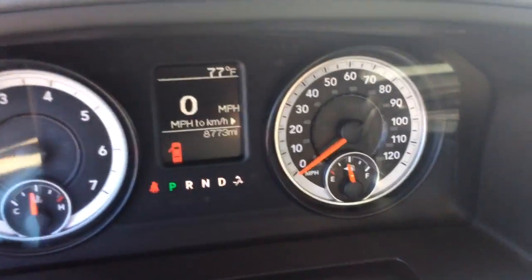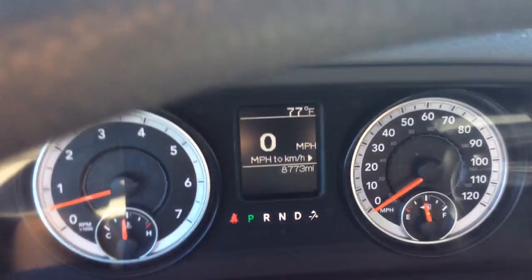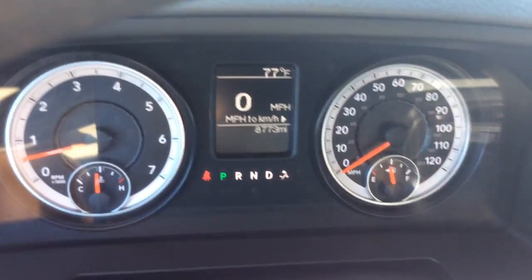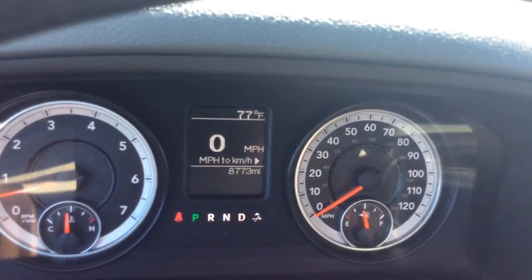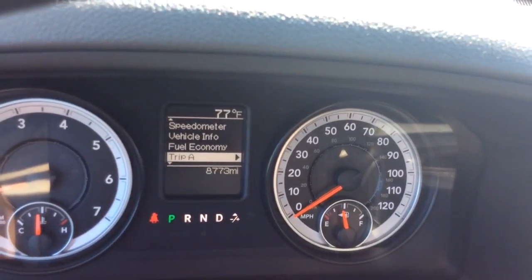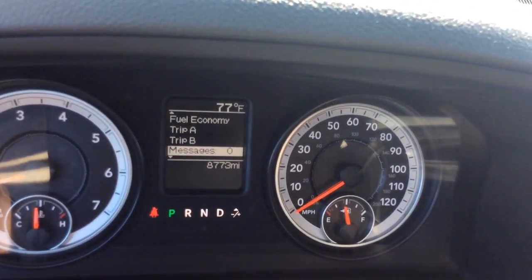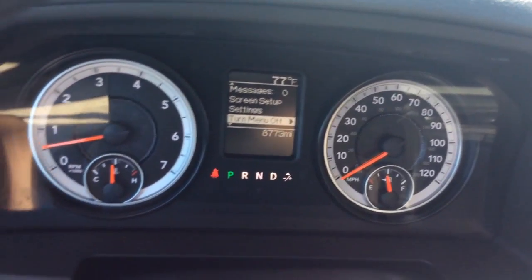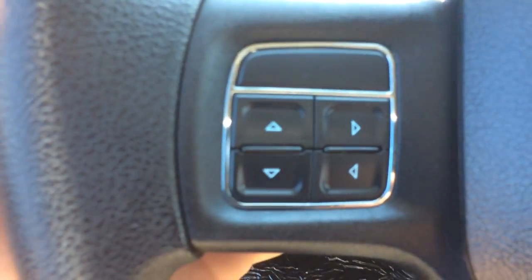Automatic headlights, so you can just set them to automatic and forget about it. As I jump in here, it has just 8,700 and 73 miles on it. You have controls for your info center, speedometer, vehicle info. You have trip A and B, fuel economy, messages, and you can set up the screen settings there. Controls are right here.